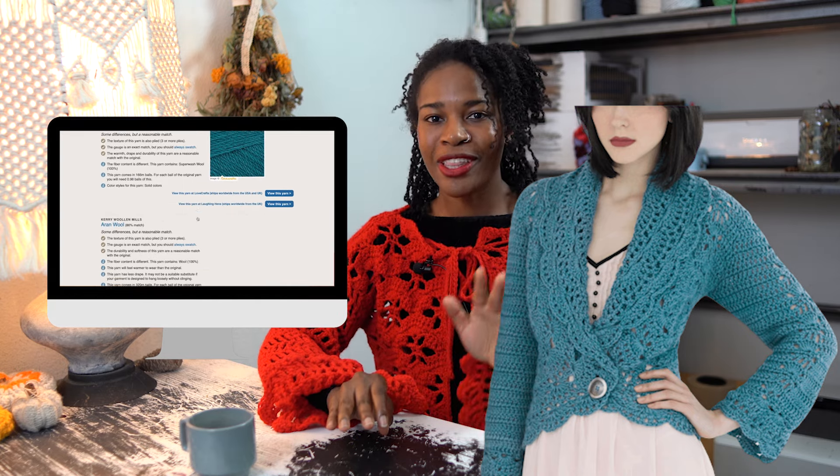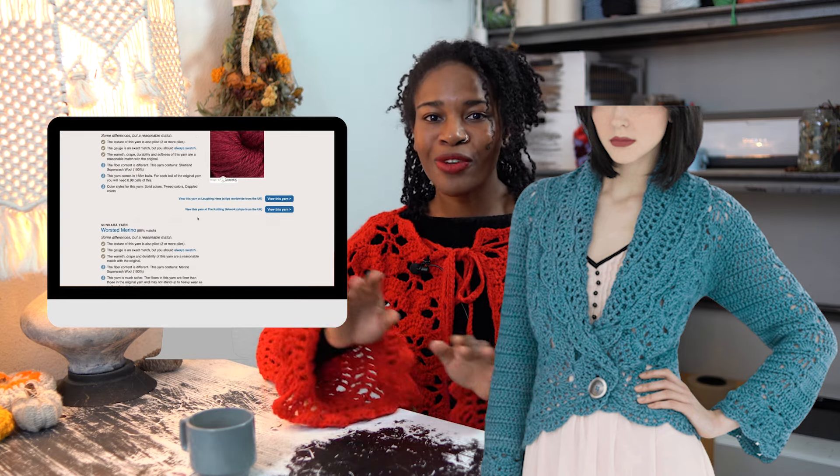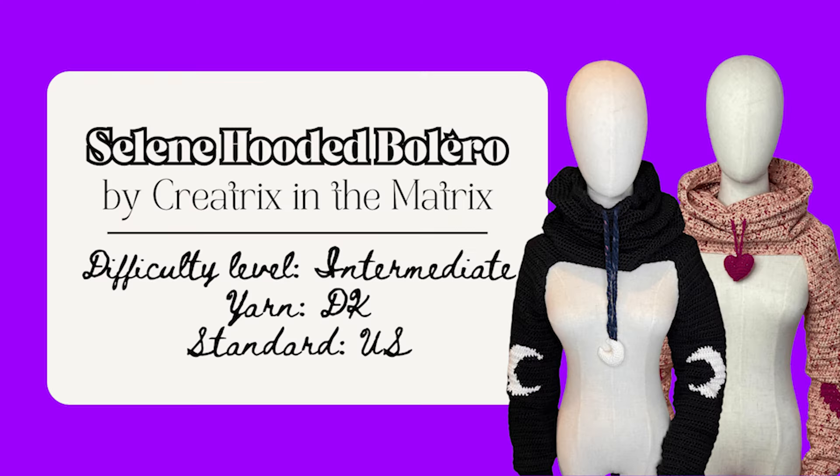This Filigree Cardigan has more intermediate level whimsical witchy vibes and it's a free pattern on the Yarnspirations website. The particular yarn used has been discontinued, so I recommend using the website Yarn Sub where you can plug in the yarn they used and it'll suggest substitutes. I also liked this Celine Hooded Bolero by Creatrix in The Matrix — more intermediate level, likely because of the color work to create crescent moons on the sleeves. This one is a paid pattern in their Etsy shop.